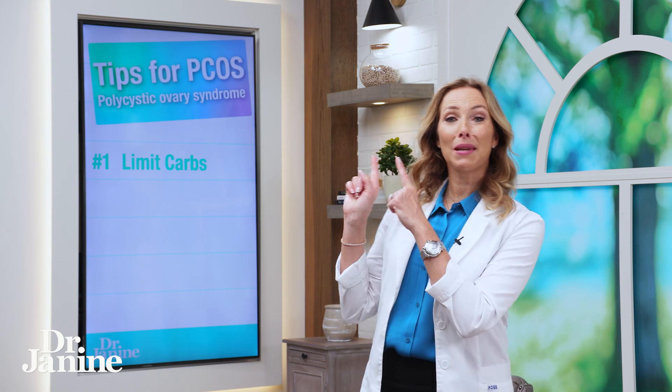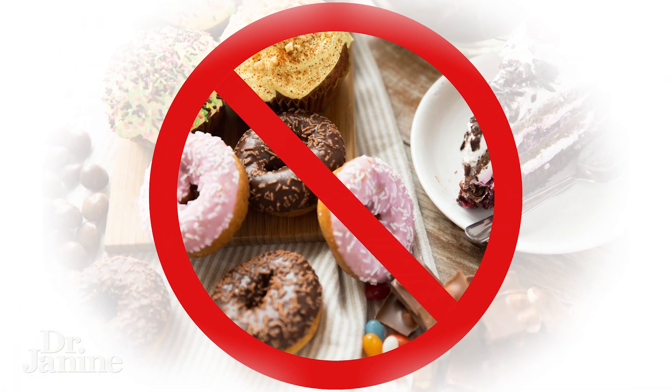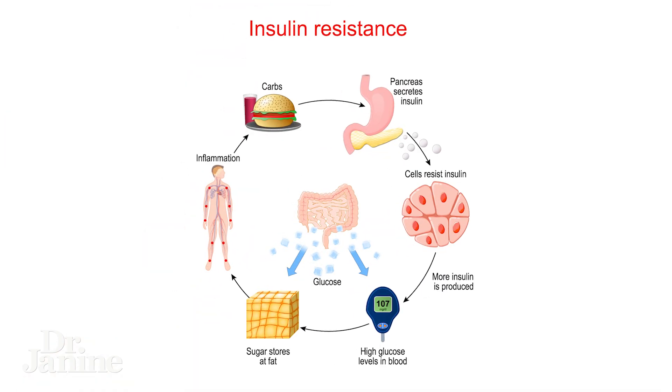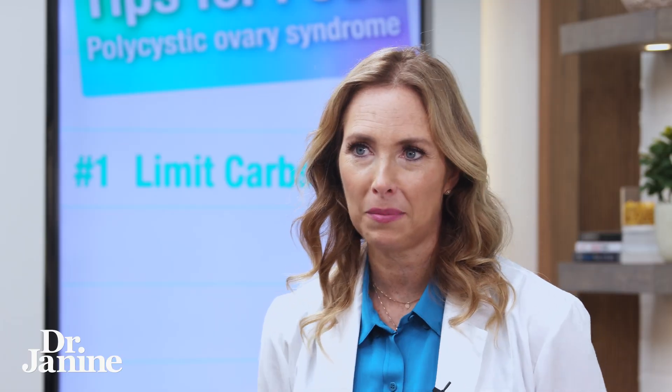Tip number one is to limit your carbohydrate intake. Every time that you're spiking your blood glucose levels, this can lead to not only leptin resistance — which often comes before insulin resistance — and really balancing those hormones is going to be really important for PCOS.